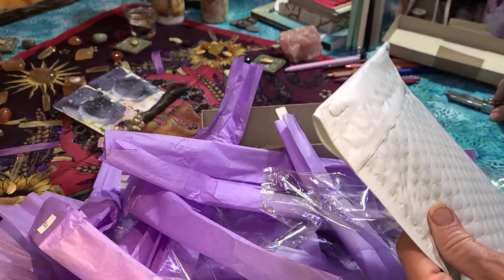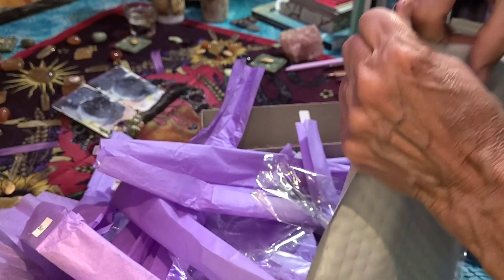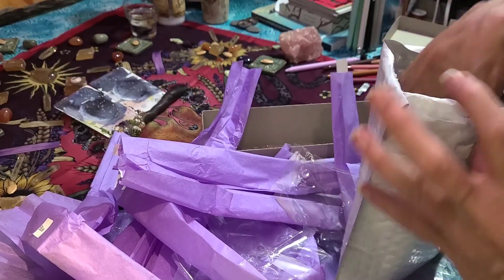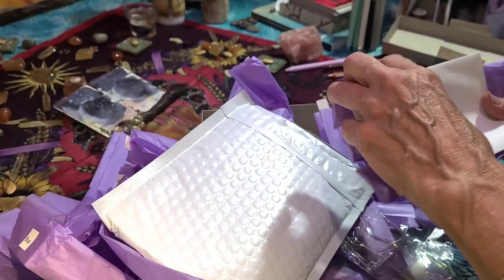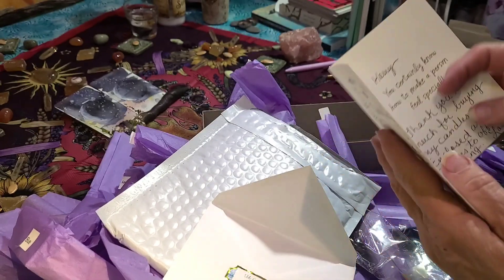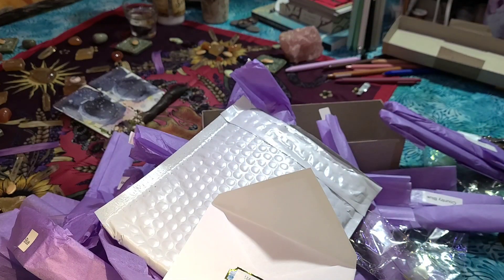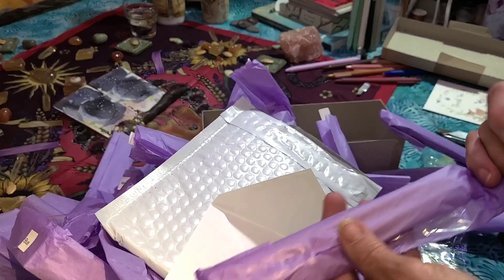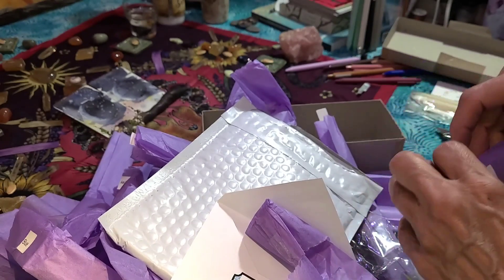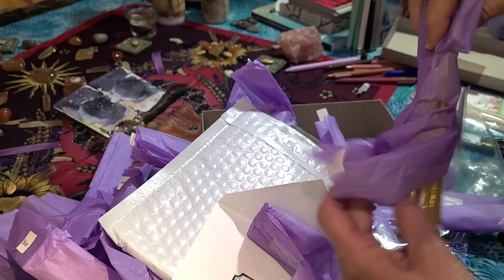I got them all emptied out of their stuff. She always sends me a little note, since I've been doing this with her for so long. She charges a flat rate on shipping, and then she sends me the balance of what the shipping didn't cost in merchandise.